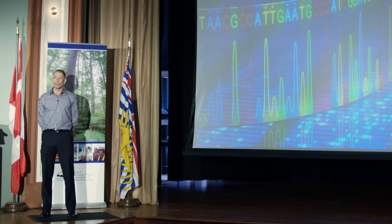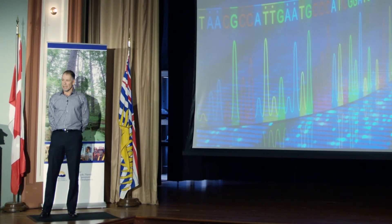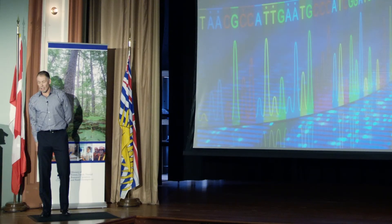In closing, our forest genetic section is a strong and healthy program funded by the Ministry through the Forest Genetics Council. We are ready for the future by relying on proven methodologies and techniques, but we also started to incorporate new and novel approaches that will make our work much more efficient in dealing with anticipated and unanticipated climate change effects. Thank you.